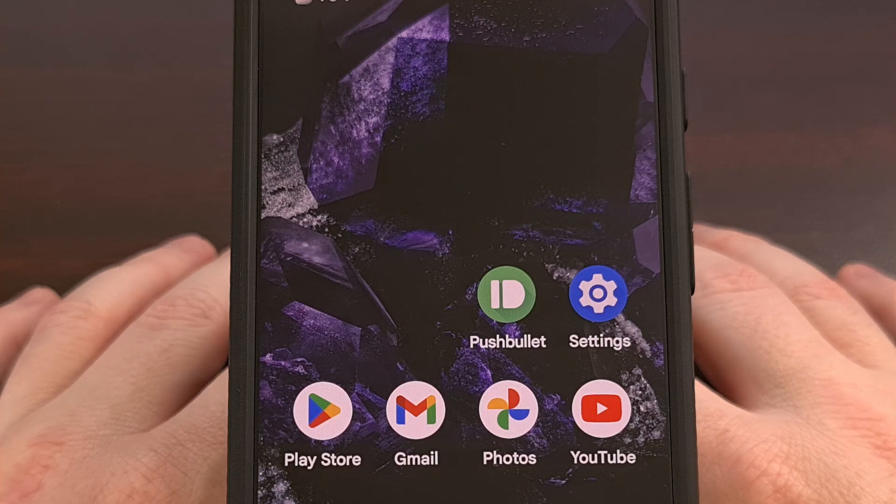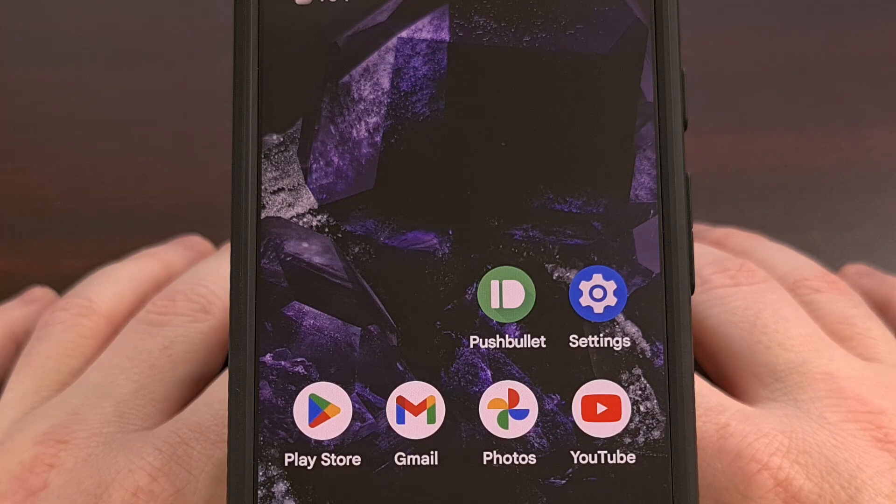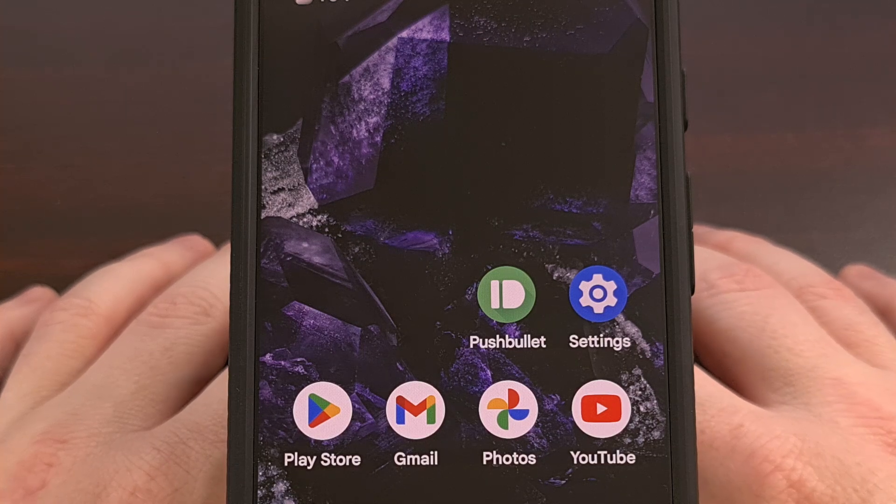Good afternoon, everyone, and welcome to another edition of the Android News Byte. Today, we're going to talk about the progress Samsung has made to bring satellite communication to its smartphones.